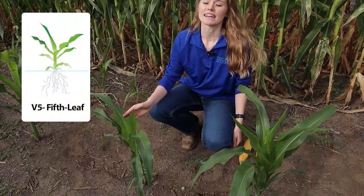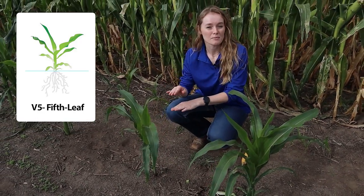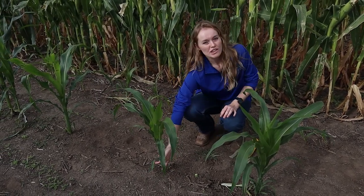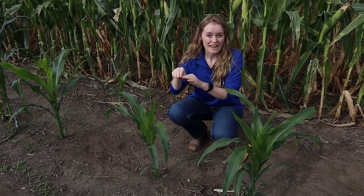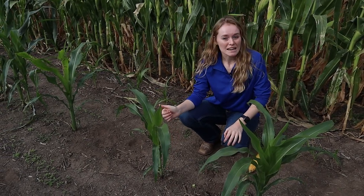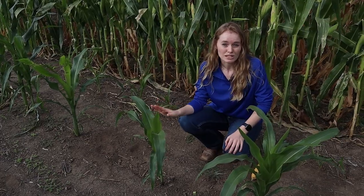When we get to V5 — like this plant here, this is a V5 plant — V5 is important because during this time the stem in corn first comes above the ground, which is kind of strange to think about. As a V5 plant, everything you see here is all leaves; the stem is very, very small. At V5 is when that stem starts to have its growth spurt and actually starts growing above the ground. This is important because once that stem comes above the ground, anything that damages this plant can do permanent damage when we start looking at ear development.